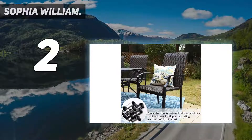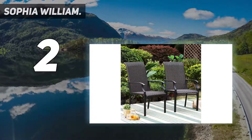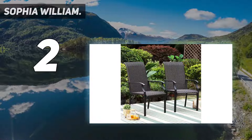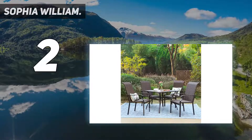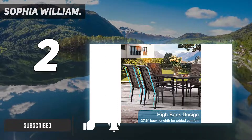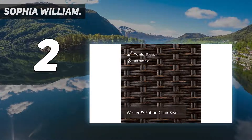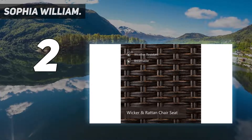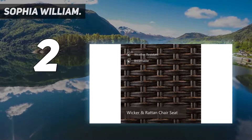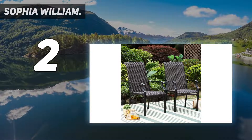Number 2 on my list: Sophia William. High-back design — 27.6-inch back length and 41.3-inch total height for added comfort over general chairs, and you can put your head on the headrest to enjoy outdoor leisure time. Large size — chair size is 23.6-inch W x 23.2-inch D x 41H, seat height 15.8 inches.